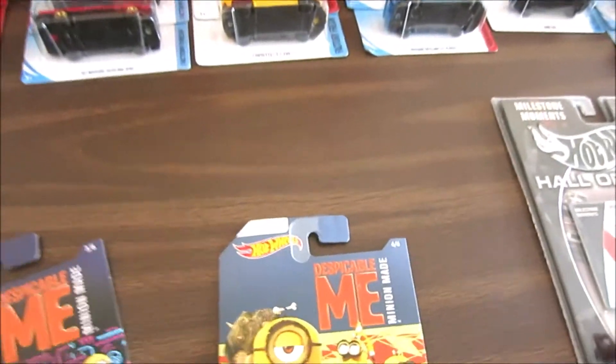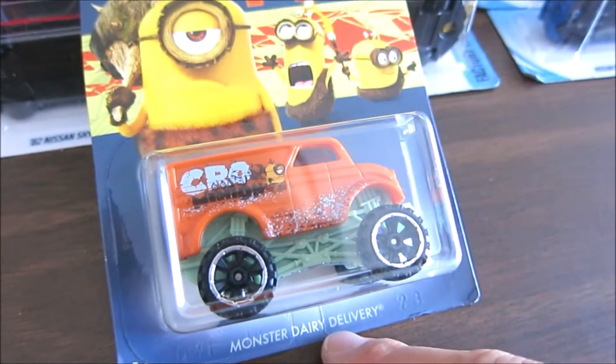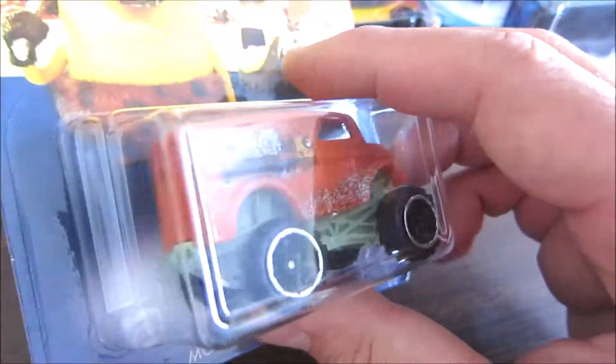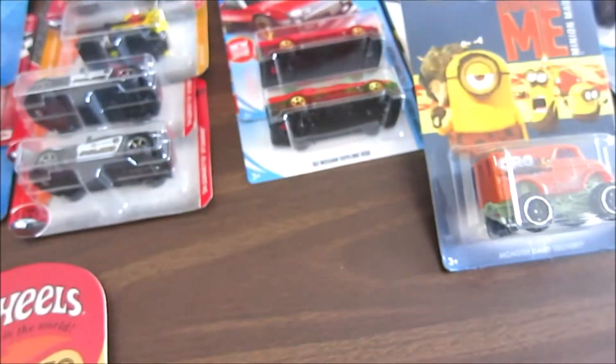Today's video is about Hot Wheels Despicable Me. I was so surprised to find this car and I'm not a big fan, but still this is a pretty interesting piece. Look at that — this is Monster Dairy Delivery. Look at this truck right here, it's orange and black wheels with blue. What an interesting piece for the kids! I actually bought one for my kids too.